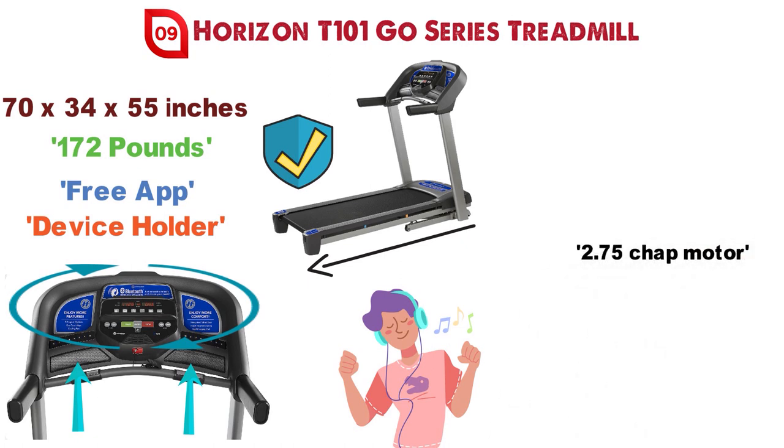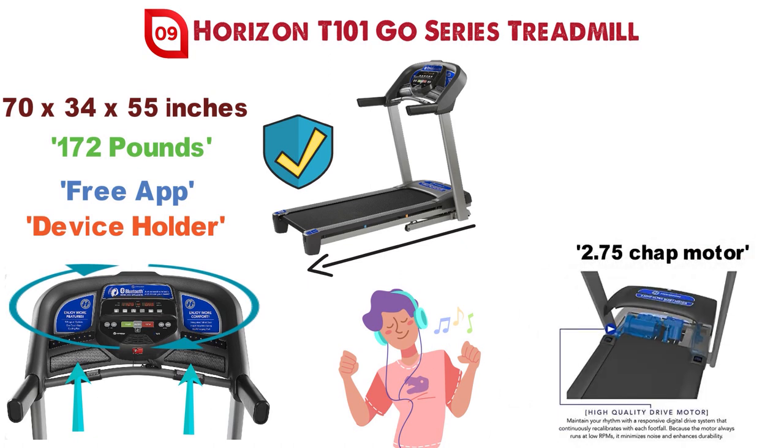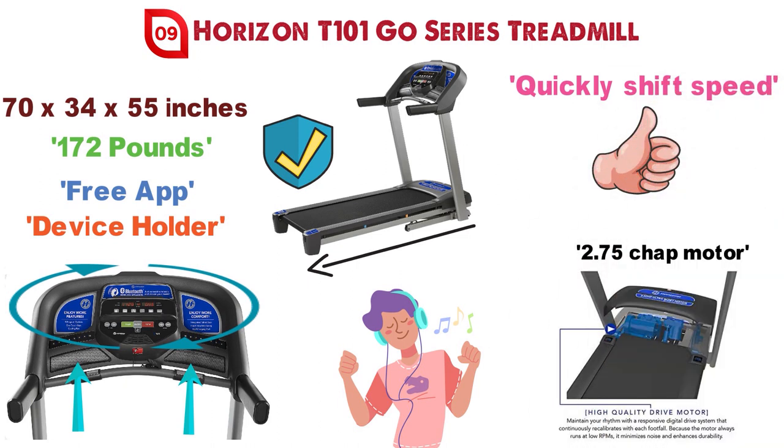The powerful 2.75 CHP motor offers options to quickly shift speed, change the incline with one touch, and a quick rotating dial to adjust various settings.